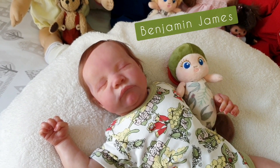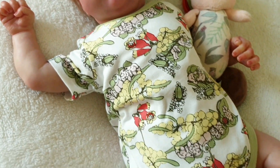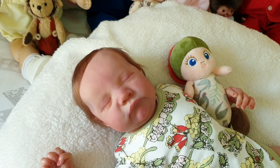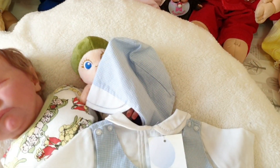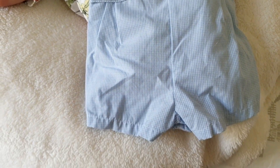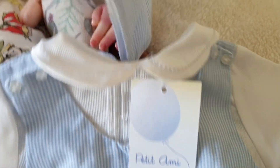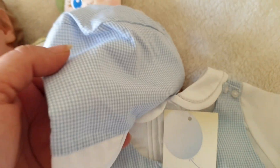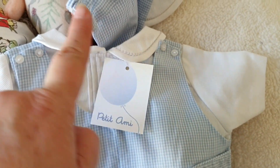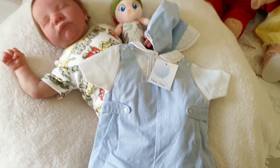I'm also going to change little BJ today. He was in this outfit for the Christmas giveaway but I want to put him into a new summer outfit. I'm going to dress him in this really sweet romper by Petite Army. It's a preemie size and it's got a really sweet matching bonnet. I love the Peter Pan collar and the button details — it's going to look really smart on him.